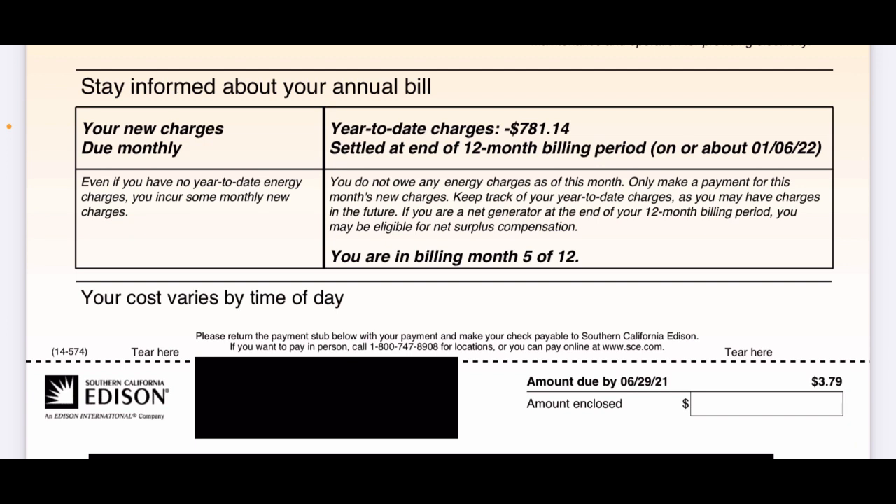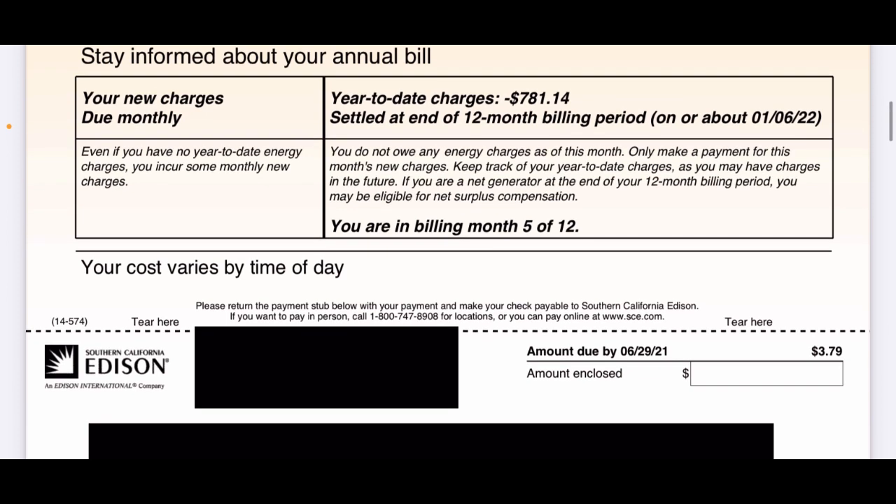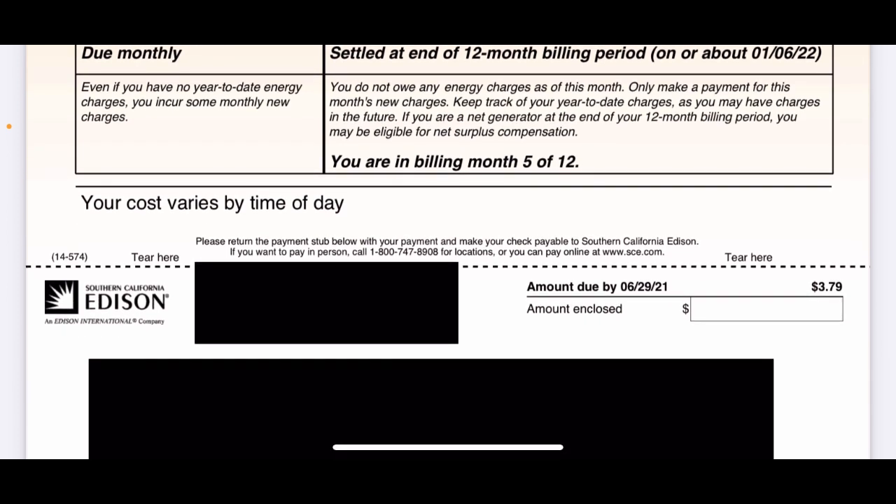To be clear, I do not get a check for $781.14 at the end of the 12-month billing period. The amount of kilowatt hours that $781.14 is equal to — let's say it's 1,000 kilowatt hours — I will multiply that by what they pay per kilowatt hour. Whatever they pay — 2.5, 3, or 4 cents — times how many kilowatt hours I've sent to the grid more than I've used at the end of the year, that's my check. As they put it here: you do not owe any energy charges as of this month. Only make a payment for this month's new charges — between $10 and $12 a month.